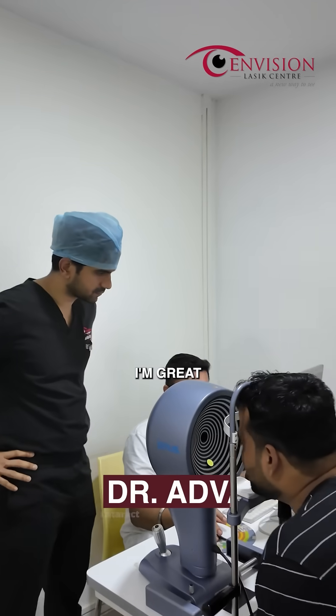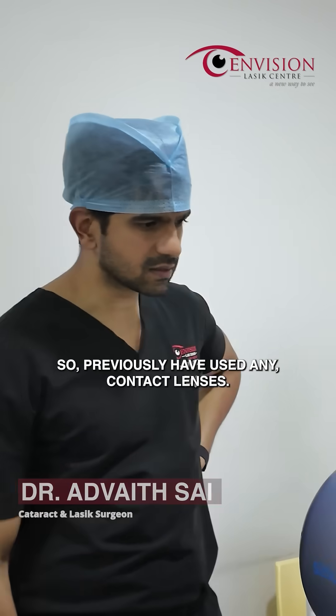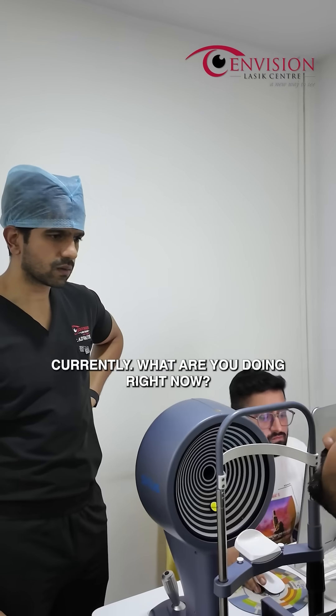Hello Mr. Tushar, how are you? So Tushar, previously have you used any contact lenses? No sir. Currently, what are you doing right now?